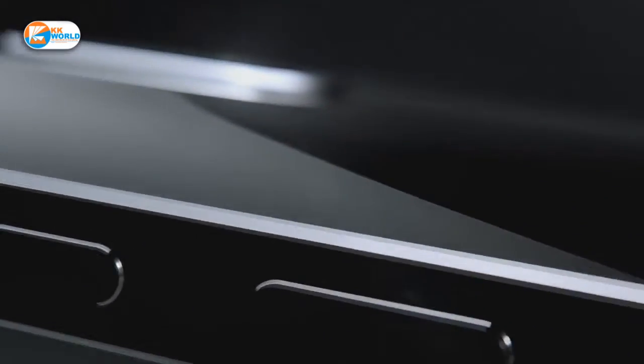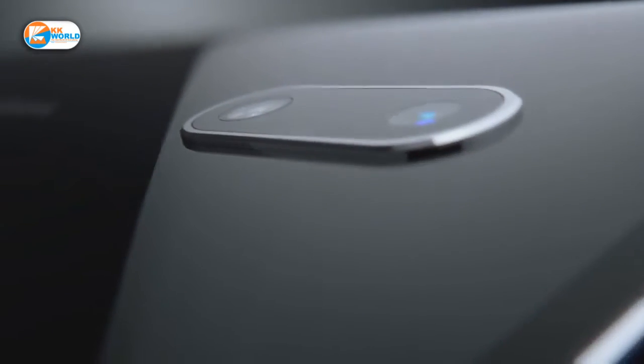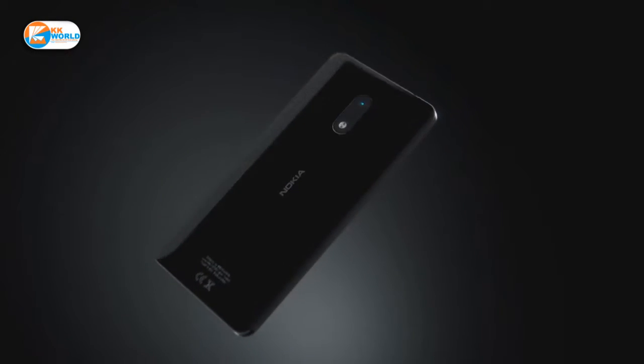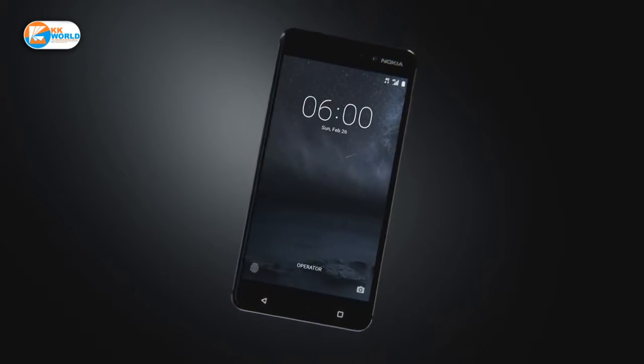There are two variants of Nokia 6 in India. One variant will get 64GB storage and 4GB RAM. This variant is not launched yet and is going to launch very quickly. It is called Nokia 6 Art Black.